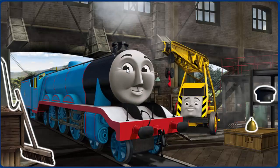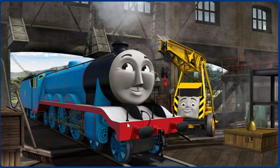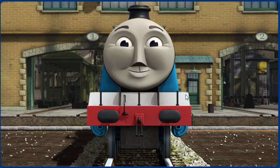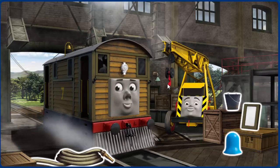It's a busy day at the Steamworks. Several engines are arriving for repairs. Help fix each engine, Kevin. You fixed it! Gordon is ready to be really useful again. Toby's window is broken.